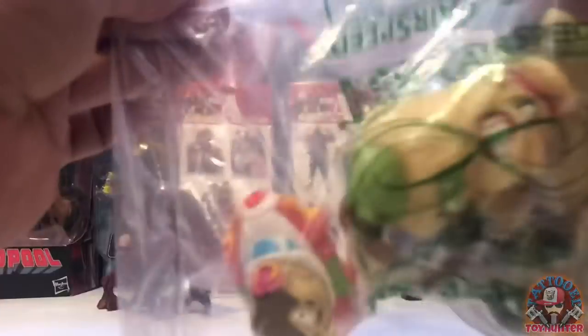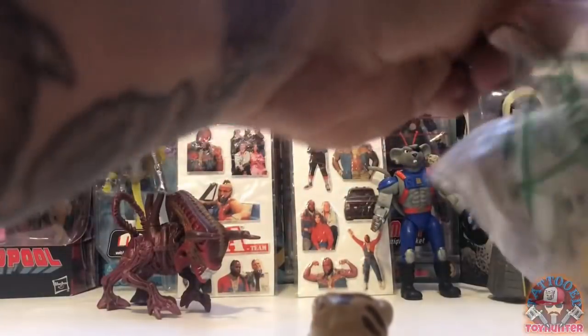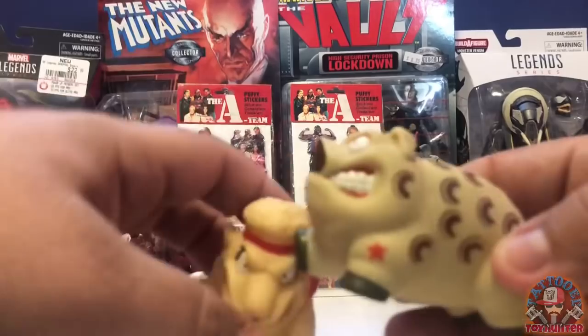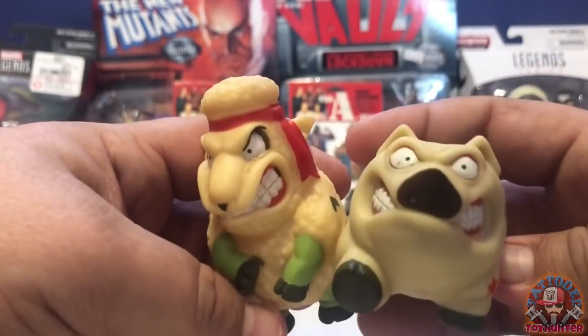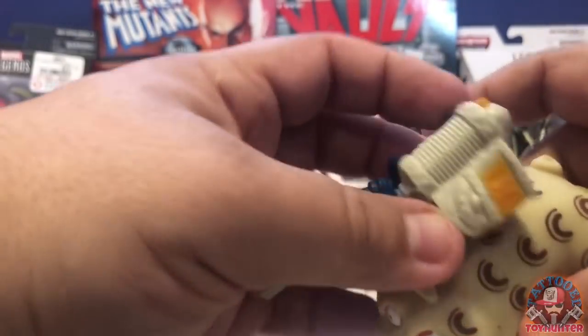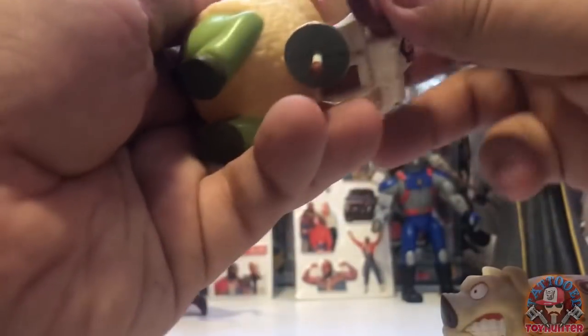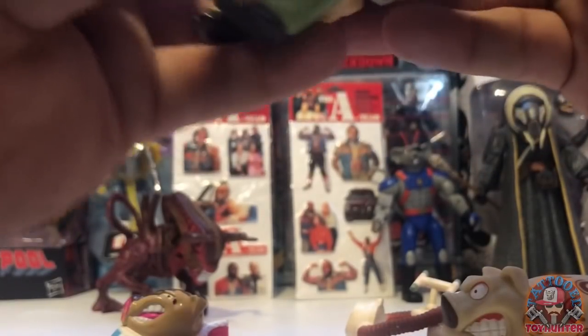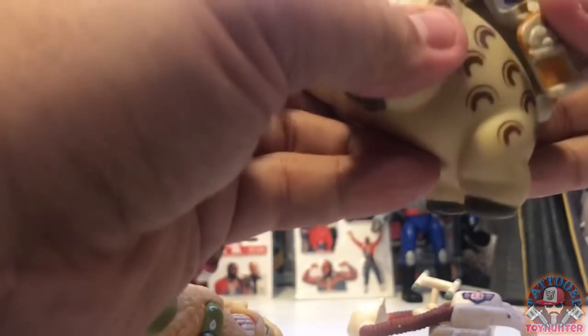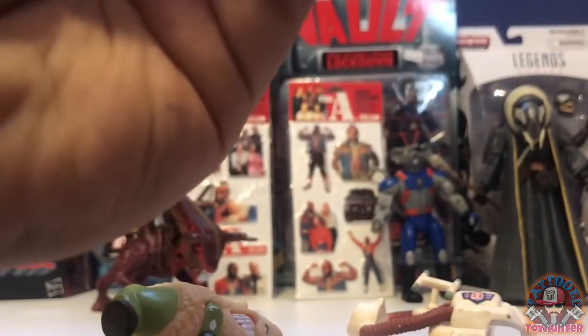Moving on, I have a bag of Barnyard Commandos — there's two in here that look to be complete and then one incomplete from what I think were Burger King toys. Very happy to get these for a few bucks from the thrift store — they were in a stapled bag. They're kind of like squishy toys, like the Food Fighters. There's no articulation to them but the accessories are really cool — you can put their weapon backpacks on and they just look really neat. This one actually doesn't go to this one — this one is definitely the pig's backpack. It won't work with either really.